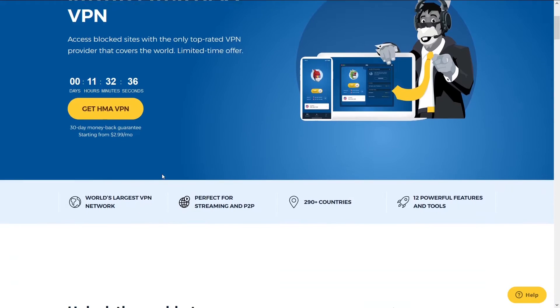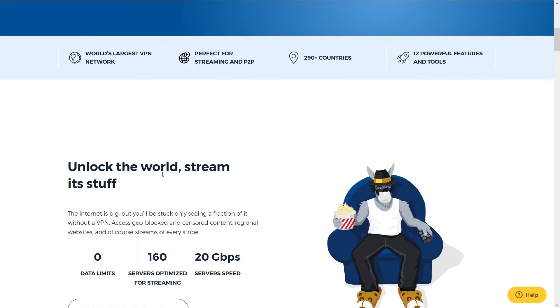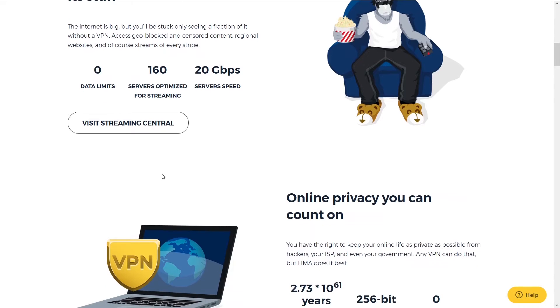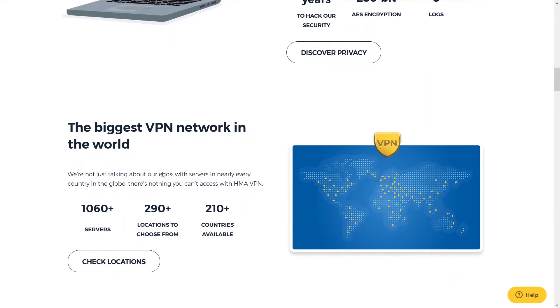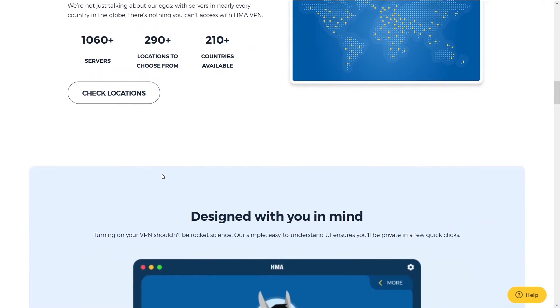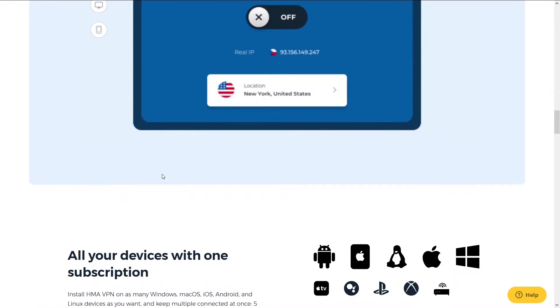Second is HMA. HMA has been around for a long time and is a close second on our list. They are one of the longest-running and most popular VPN services. The reason it's number two is because it has great speeds, number of server locations, and support — but it falls short of NordVPN. You'll be able to do whatever you're looking to do with HMA.